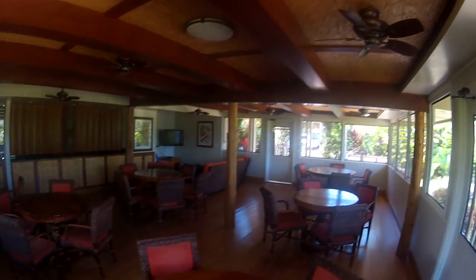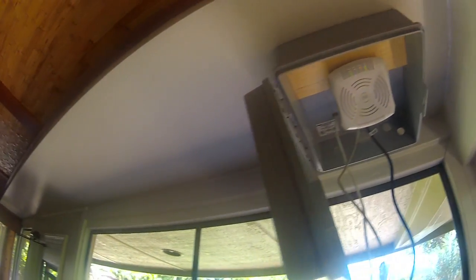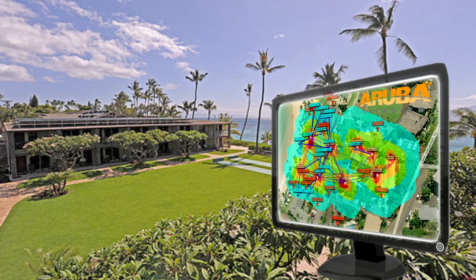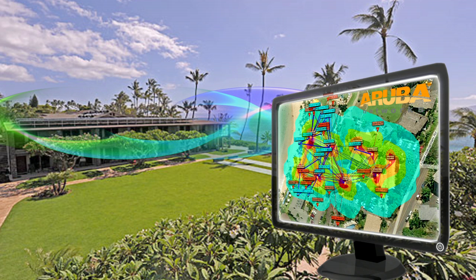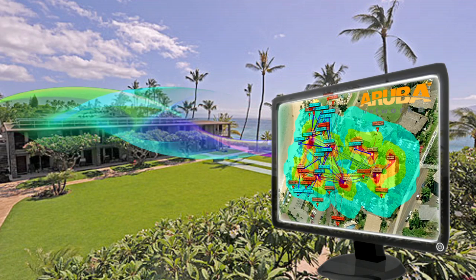Once all the pieces were in place, the system was ready for configuration. This included one wired Aruba radio and the remaining radios were wireless APs. It literally took five minutes to configure all the radios on the property, and setting up monitoring with Aruba's Airwave software was just as easy.